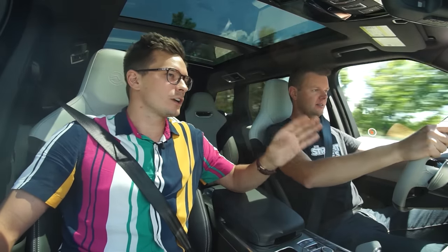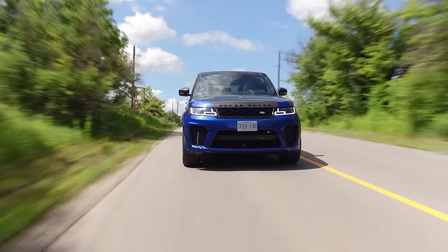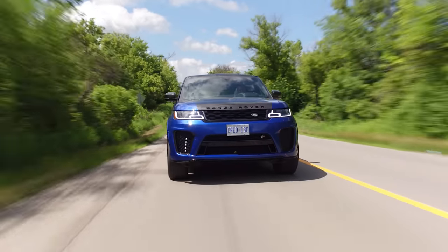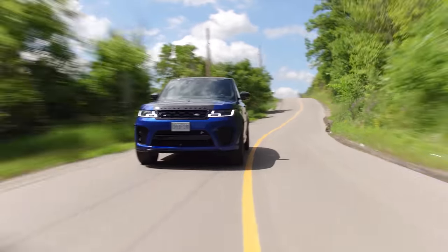Land Rover, Range Rover, Sport, SVR. Because we have that ridiculous engine. Special Vehicle Operations. But the R is the operations. S and V, Special Vehicle Operations. Oh, it doesn't look nearly as cool as R. So it's like Special Vehicle Operations Racing. Exactly.